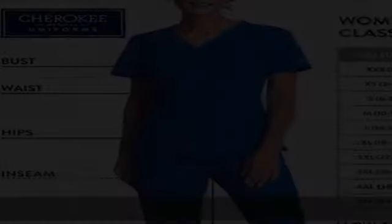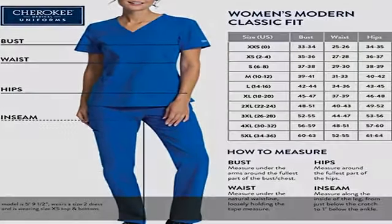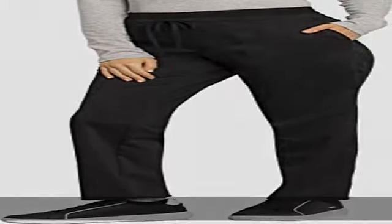Elastic waistband with drawstring. Do you like the ease of a pull-on elastic waistband and the adjustability of a drawstring? These women's cargo pants have you covered with a hybrid waistband featuring the best of both worlds for a comfortable and secure fit. The elastic waistband is covered in a soft knit with a front drawstring, providing both stretch and adaptable fit. Plus size scrubs for women available.